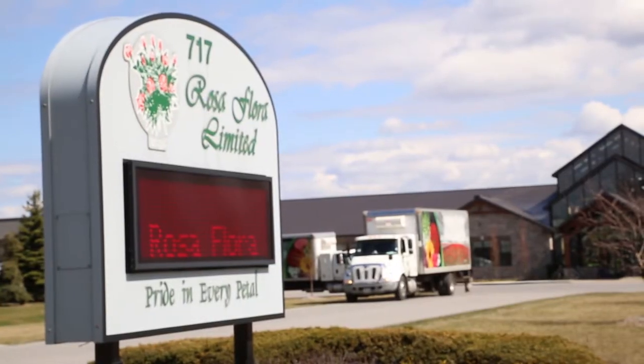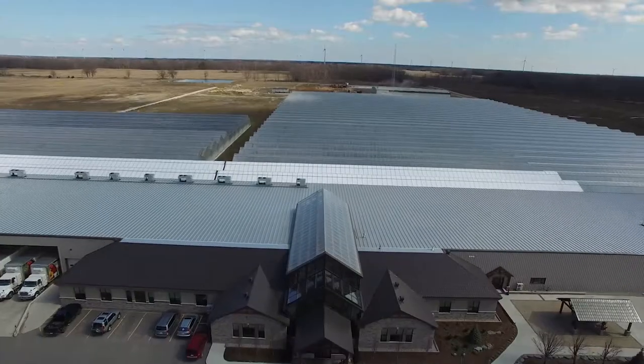Hi, I'm Arielle DeBoer. Together with my brother and husband, we operate Rosa Flora Limited. We have a myriad of people that make everything come together to bring you the best flowers.